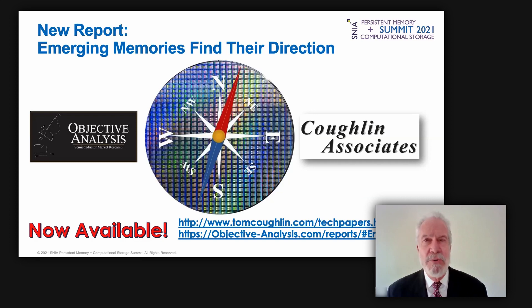The report that most of this information came from is available for purchase online. It covers the entire emerging memory ecosystem: the technologies (PCM, ReRAM, MRAM, and FeRAM), the companies that make them, the markets where they will be sold, and the support requirements for tools to build them. Forecasts predict emerging memory consumption growth and tool purchases for both embedded and standalone emerging memories. The report is 201 pages with 31 tables and 142 figures. Visit the URLs on the slide to learn more.